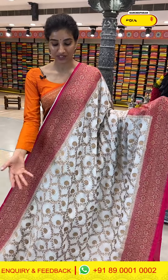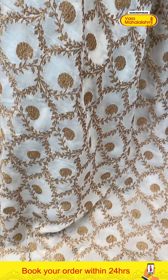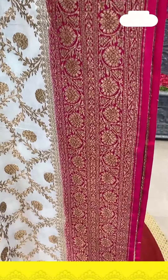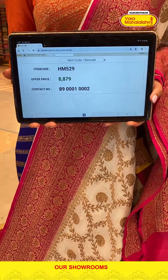Next saree — off-white and pink color combination, ladies, you will have to agree this is very pretty in Khadhi Georgette. Off-white body with antique golden zari floral booties all over the body, leaves and geometrical checks design. Hot pink Georgette border with golden booties. Georgette pallu and a hot pink blouse. Code HM529, price ₹8879.